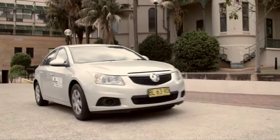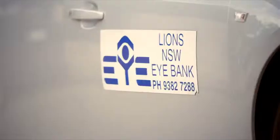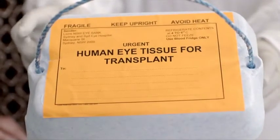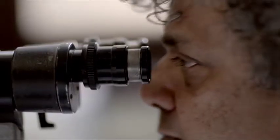The new cornea for your graft will come from someone who has chosen to donate their cornea after death. The Lions New South Wales Eye Bank collects and keeps human corneas for transplanting. These donor eyes are quite literally the gift of sight.